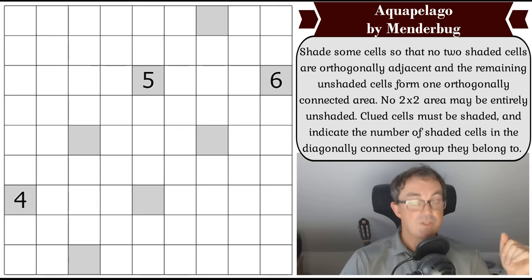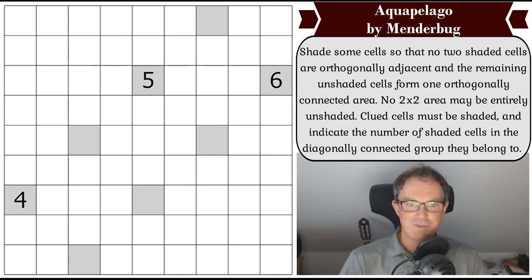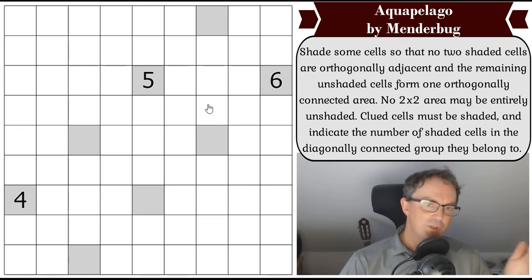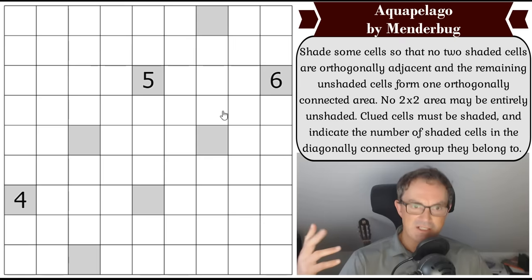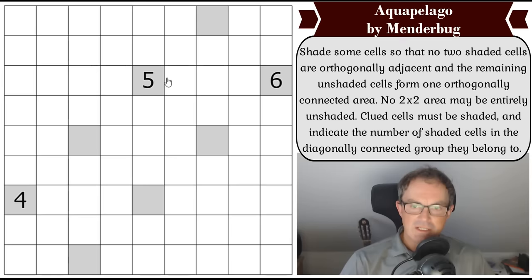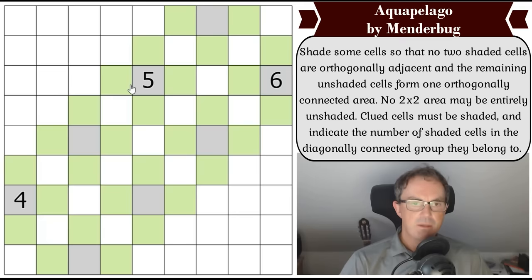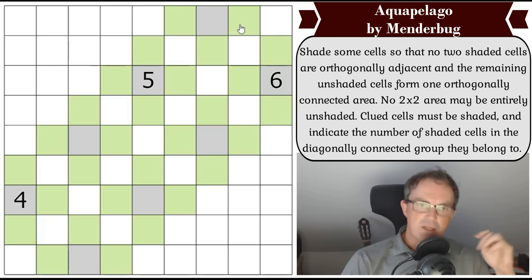This puzzle on screen is by Menderbug, which is a new name to me, and this is what we're going to have a go at now. On the discord server there will be suggested times for this, since it's one of the genuinely approachable pencil puzzles. Let's go cracking. I'm going to try and explain what I'm thinking. Shade some cells so no two shaded cells are orthogonally adjacent. The first thing I'd do is mark all the clued cells as unshaded — I'll use green — because none of these can be shaded.